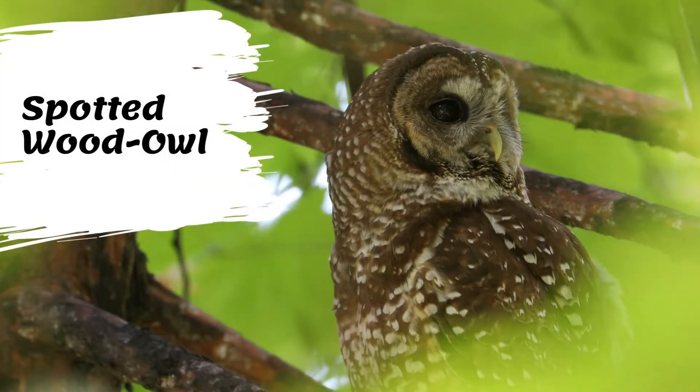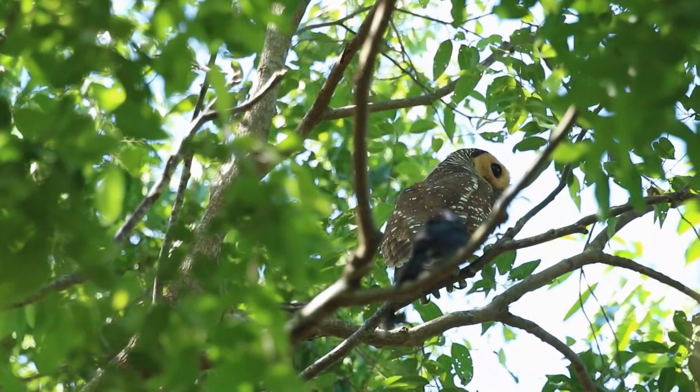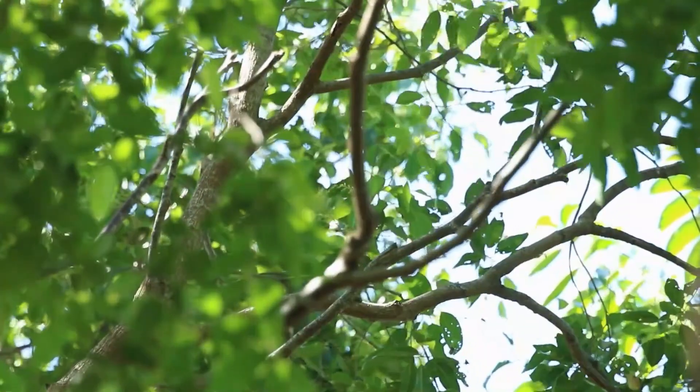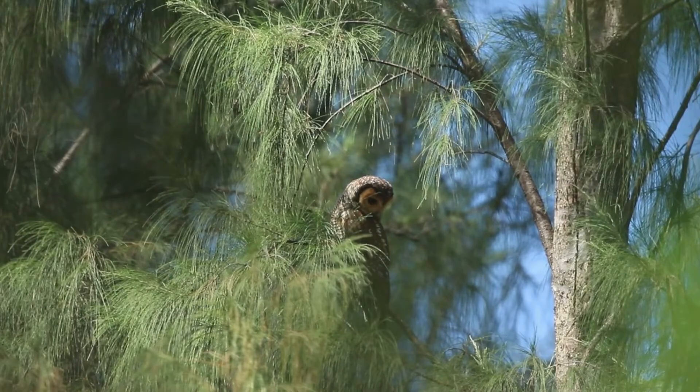The spotted wood owl grows to a length of about 44 to 48 cm, 17 to 19 inches, with a wing length of 30 to 36 cm, 12 to 14 inches. The head is chocolate brown with an orangish-buff facial disc and, in the nominate subspecies, a yellowish throat band, but there are no ear tufts.